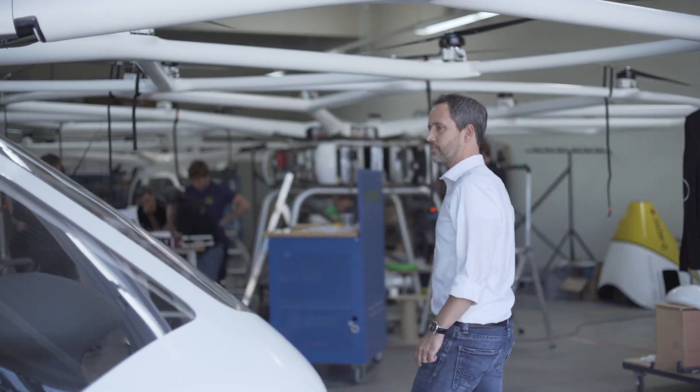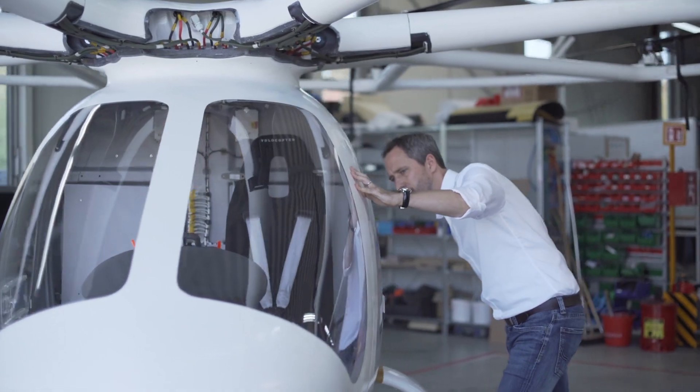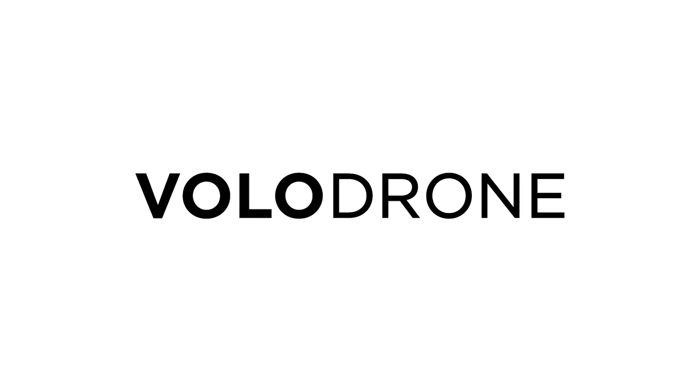Over the years, we received more and more requests from diverse customer groups for a cargo variant of the Volocopter. As a result, in 2018, we launched a utility drone project as a largely independent activity within Volocopter. With the Volodrone, we're introducing a new unmanned product based on our original platform and expanding our leading position in sustainable and fully electric VTOLs to a host of new applications.